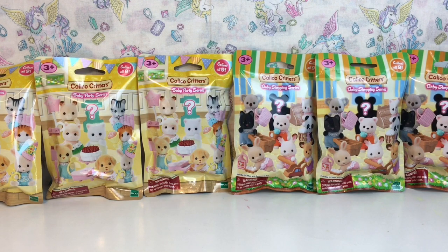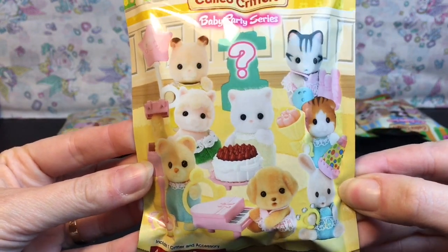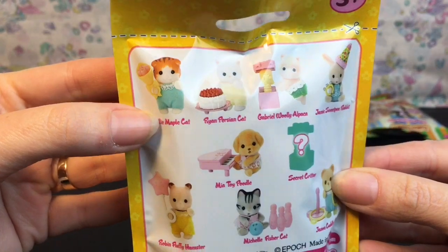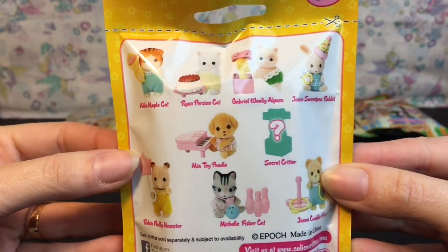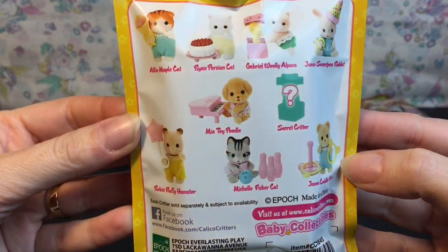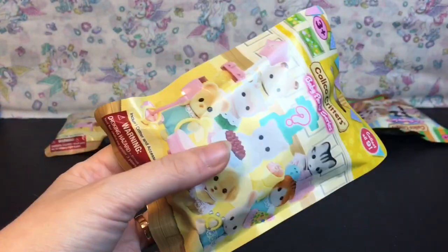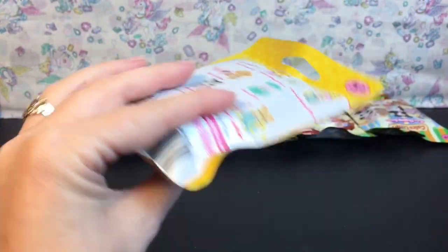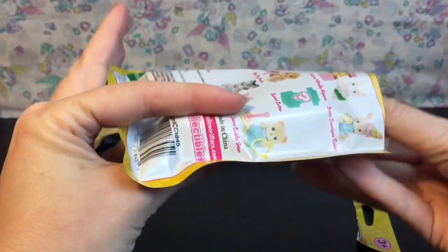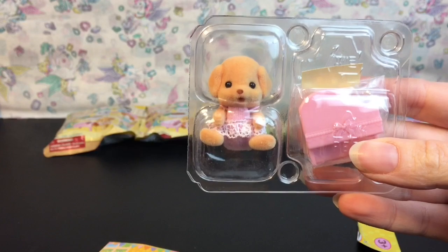Let's go ahead and get started! First up we'll start with one of the Baby Party Series. Here's a look at the ones we can collect — there is a mystery one as well. I love the cute little accessories they come with. There's the Maple Cat and the Cuddle Bear family. I love how these babies match to pre-existing families that you can get as well, so there's a little area to cut.